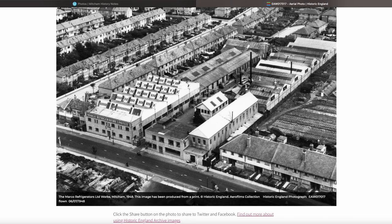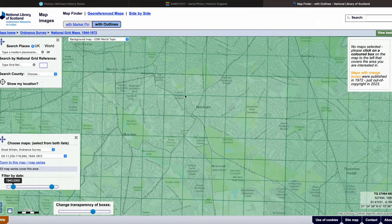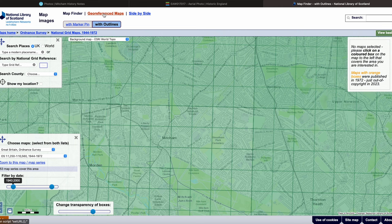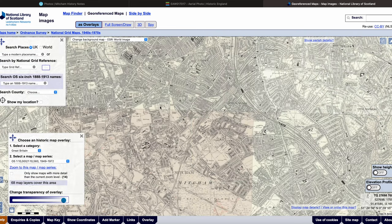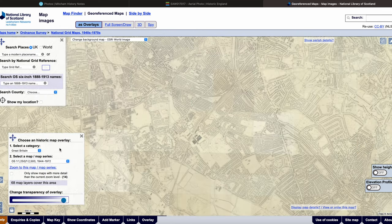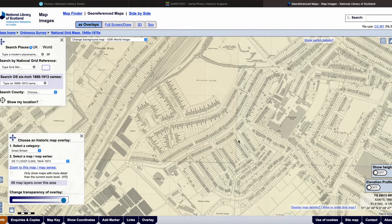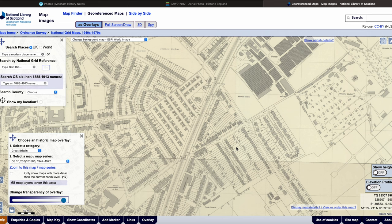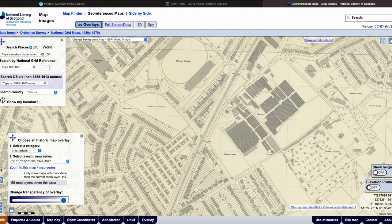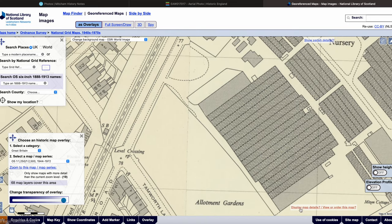Let's check this road by looking at a map. I'm going to use a georeferenced map because the individual sheets I prefer split the factory into two. So we want Ordnance Survey 1 to 1250, 1944 to 1972. We need to zoom in a bit. There's the railway line, some bearings, a level crossing, Eastfields Road, Tamworth Lane. This map is dated 1952 — handy, since our aerial photograph is 1948, so it's going to be close enough.